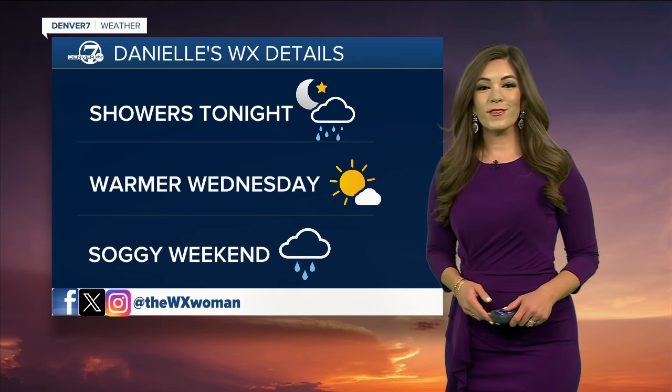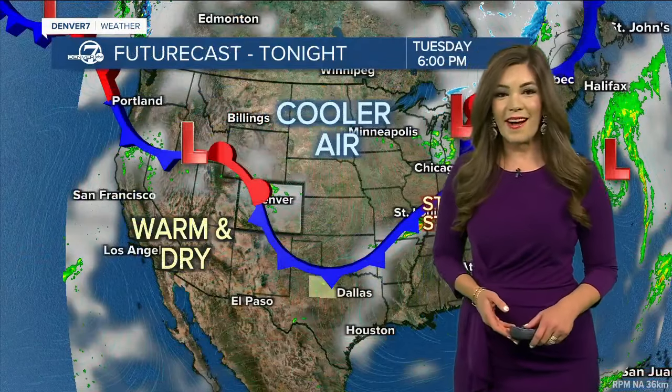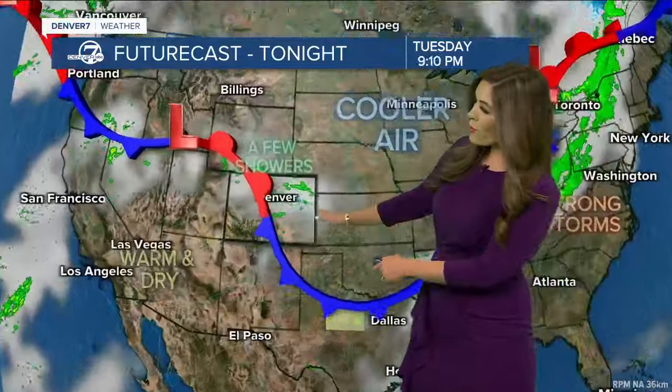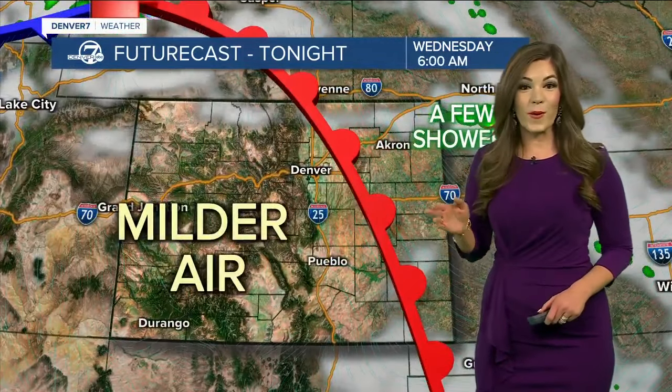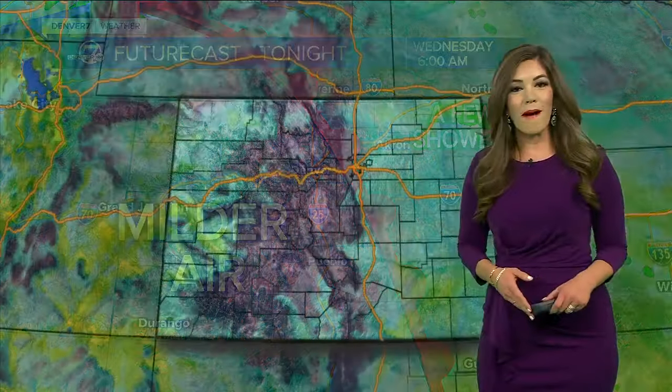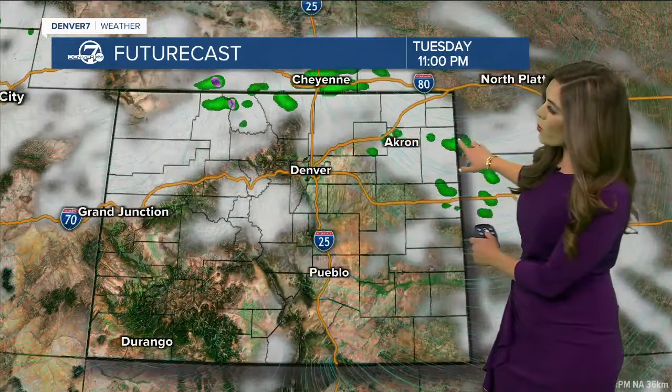Tomorrow, temperatures start to soar. We'll be back to the mid-70s, and then once again a soggy-looking weekend to come. That cold front pushed right through eastern Colorado. We'll be tracking a few of those showers this afternoon and into this evening, and then all of that changes by tomorrow. A warm front rolls through, helping to bring us milder conditions midweek and even into Thursday. Upper 60s — upper 30s and low 40s, I should say — for the metro area overnight, with 20s and 30s up in the mountains. Those showers and thunderstorms quickly escape off to the eastern plains late tonight.